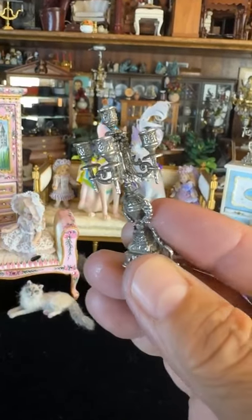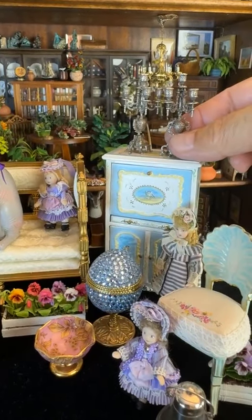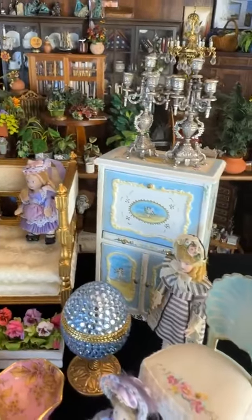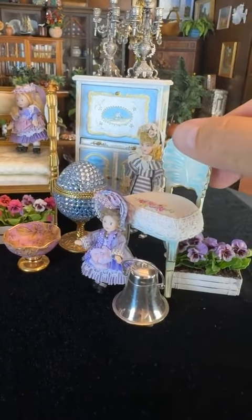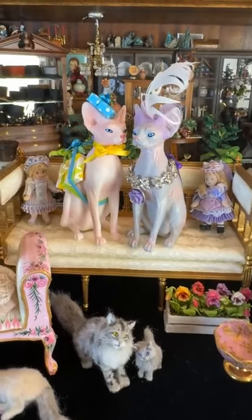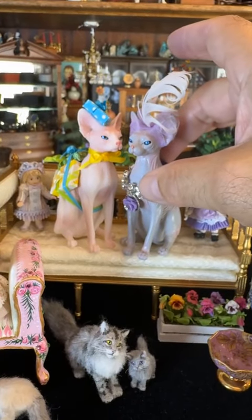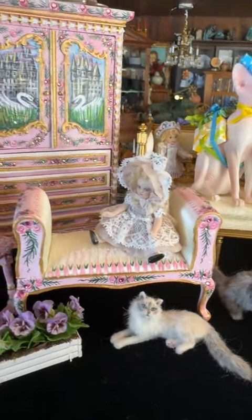So I wanted to say hello and hop on and do a quick live because I'm getting ready to put together my latest estate sale, which includes some absolutely yummy treasures from a collector on the West Coast who's looking to downsize.